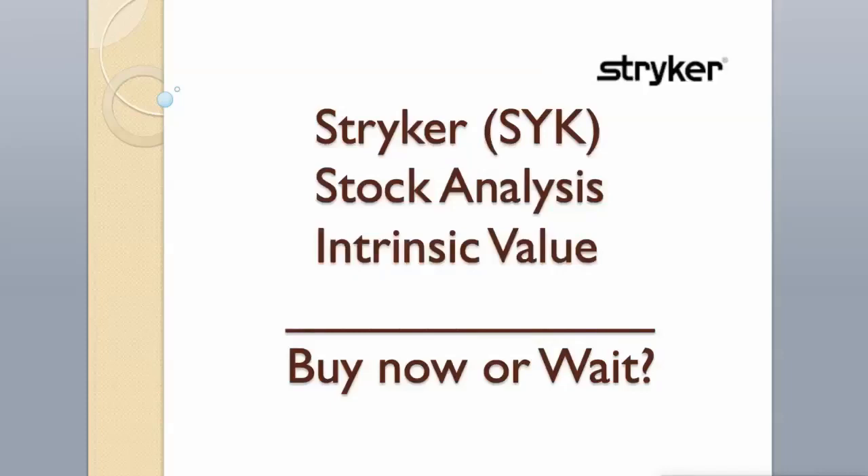Hi guys. Today we will analyze Striker Corporation stock and calculate its intrinsic value using two different valuation models. Enjoy. Hit the like button and subscribe to my channel if you want to see more videos like this.